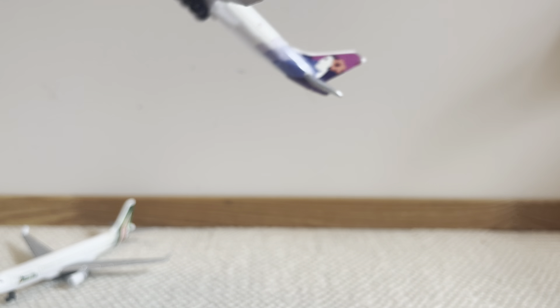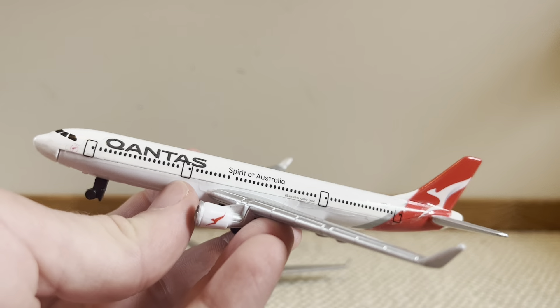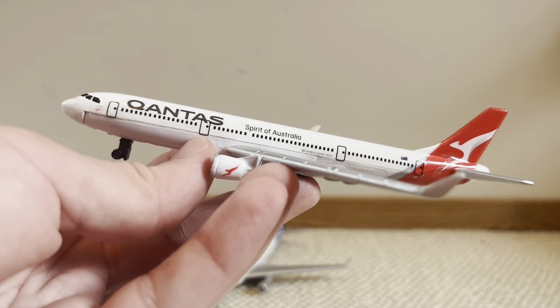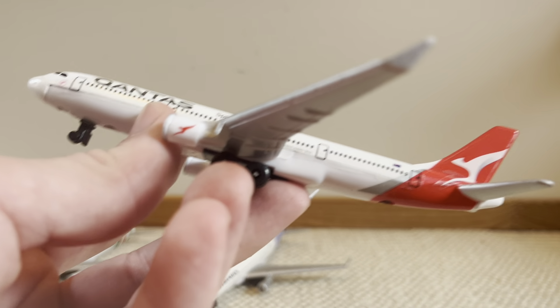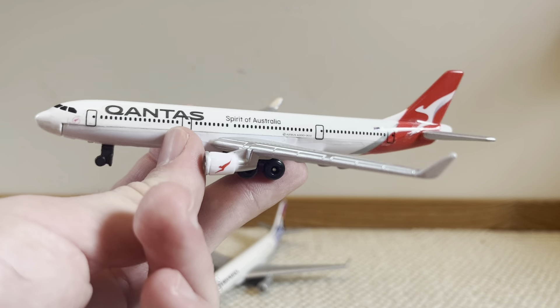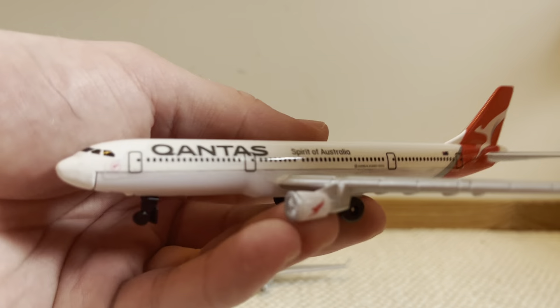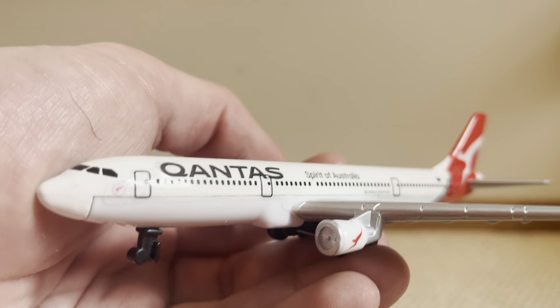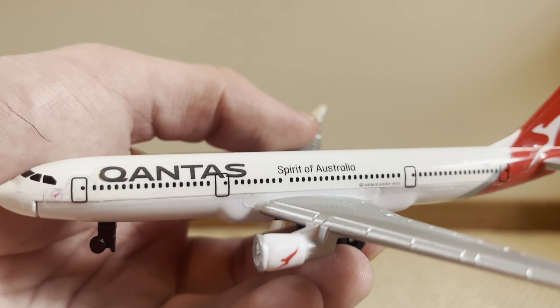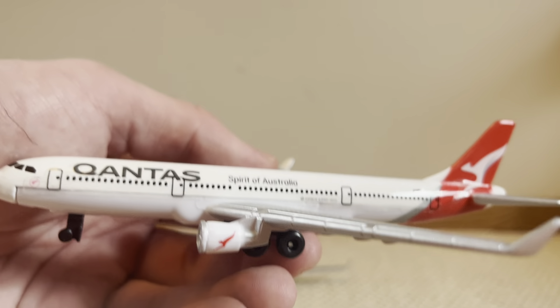Fifth place is only fifth because the other four are also absolute bangers. Next up at fourth place, which is also pretty rare, is the Qantas A330 Spirit of Australia — I did an unboxing for this one. It's got a kangaroo at the front and the Qantas logo is big but it looks so clean, really high definition, bold, and very eye-catching.